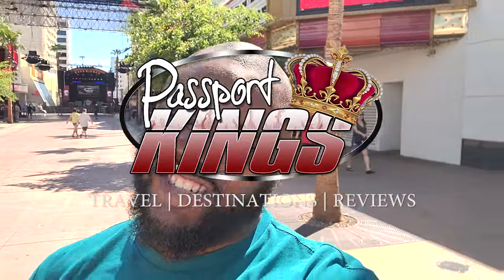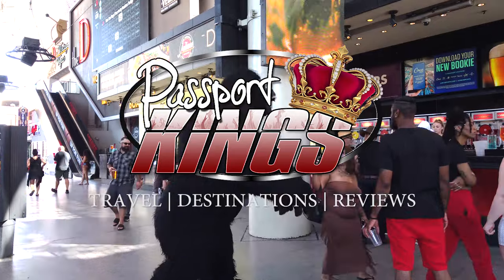What are you, family? What's up? This is Rockman. Today we are exploring Fremont Street, and that is the heartbeat of downtown Las Vegas. Engage. This is Passport Kings. Welcome aboard, abroad.